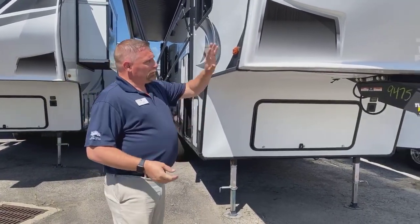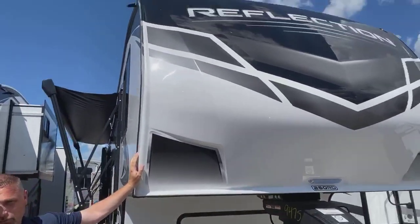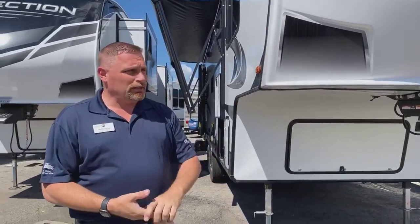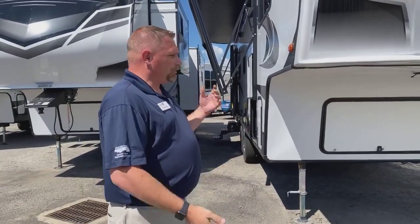When you go around, you're going to see the front cap is one full piece molded fiberglass front cap with auto body paint. You're not going to get any fading on this. Decals are the laminate decals on this — they're not going to fade either. So long term, it's going to last for you.